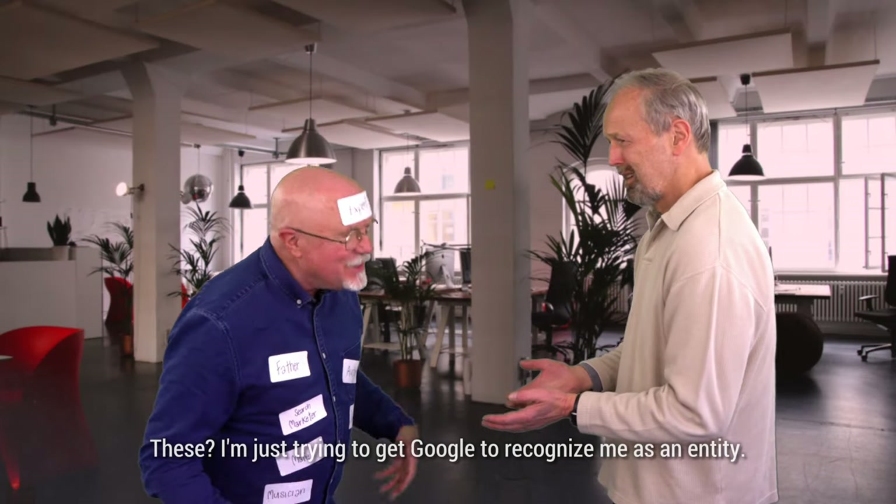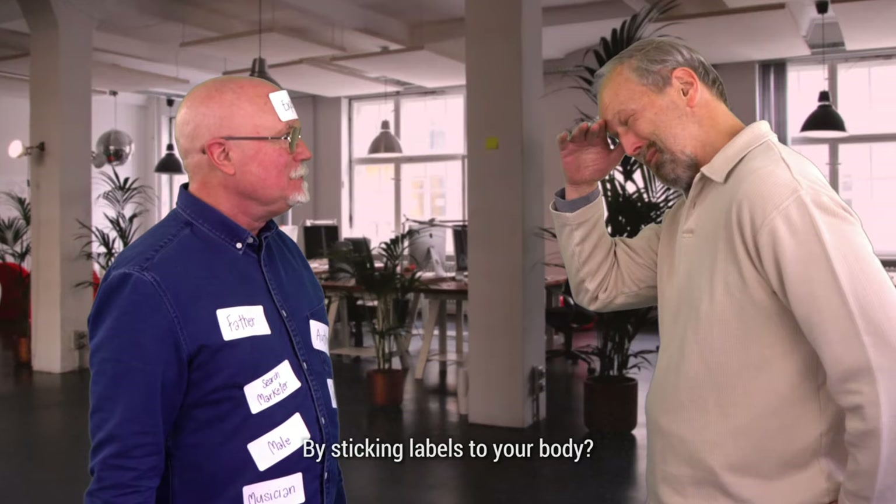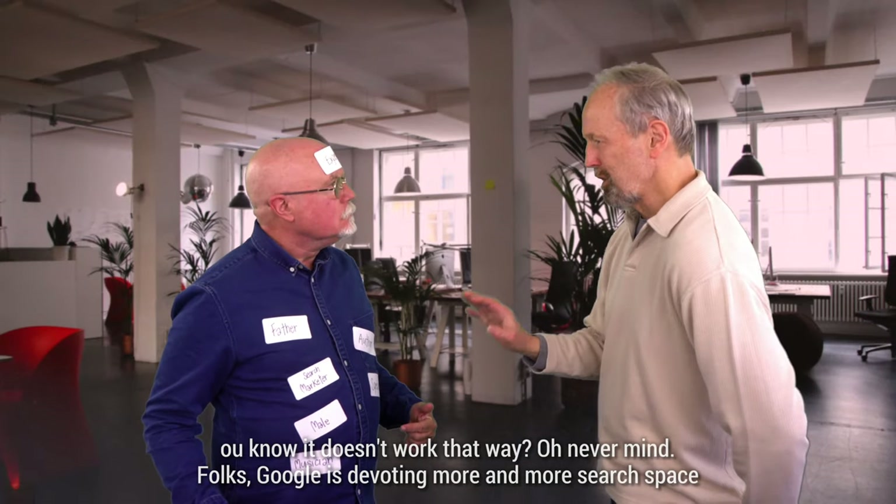Mark, what's up with all the labels? I'm just trying to get Google to recognize me as an entity. By sticking labels to your body? This one says I'm an author, this one says I'm a search marketer. You know it doesn't work that way.